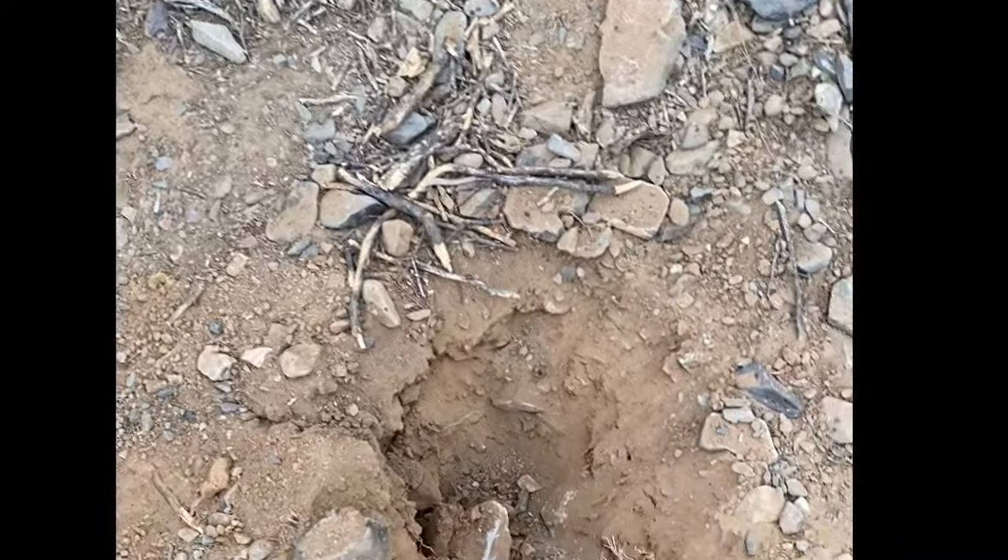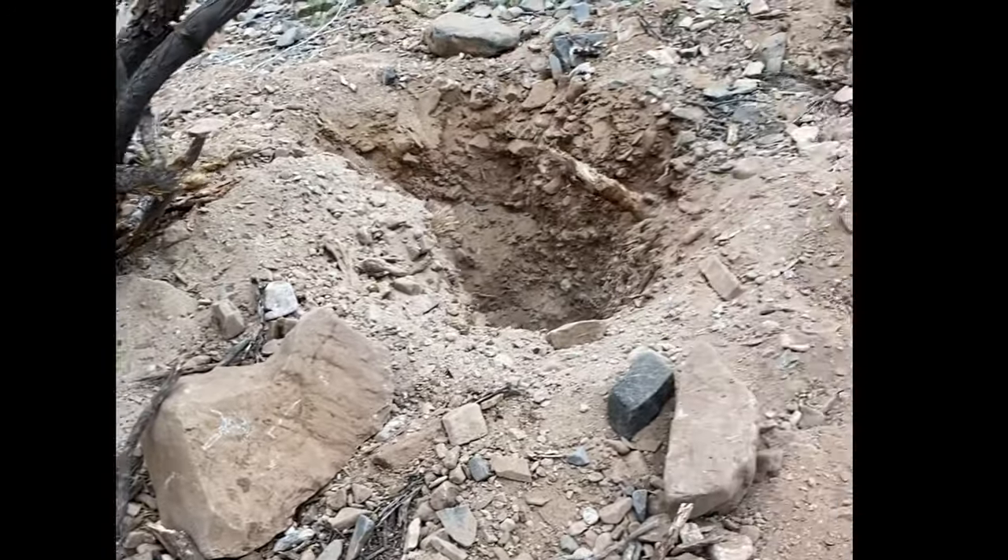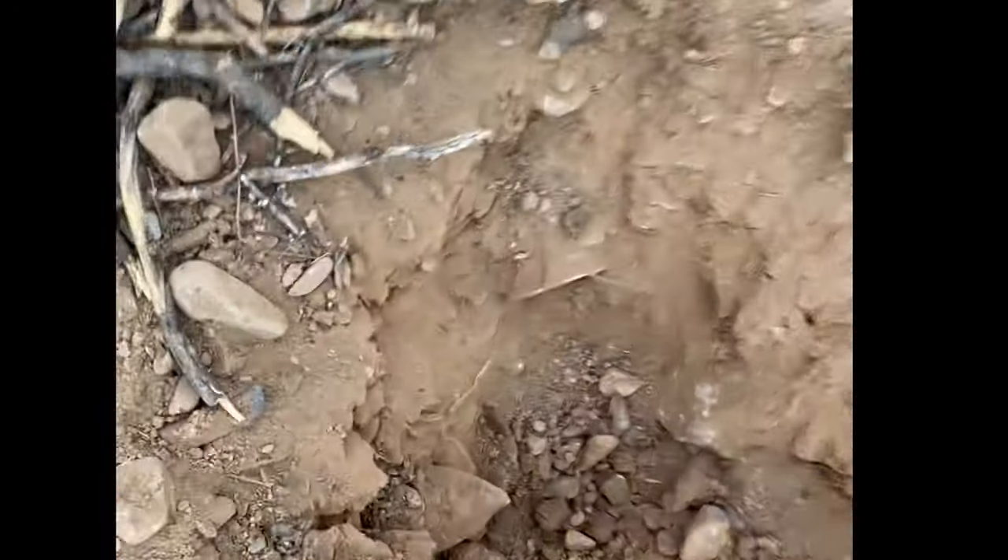I wanted to show you a video — these are the kind of rocks that we're removing out of this hill. That's a big rock — here's another one right here. We're dealing with a lot of rocks in our climate, especially in this part of our property.